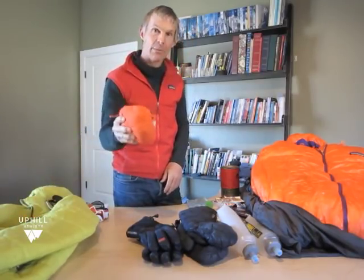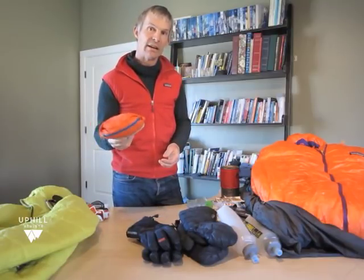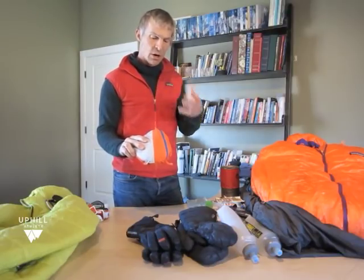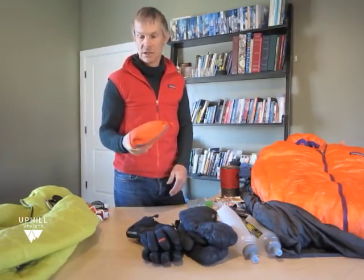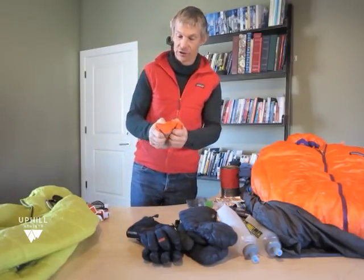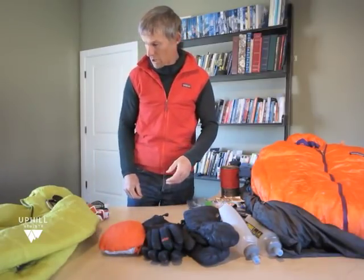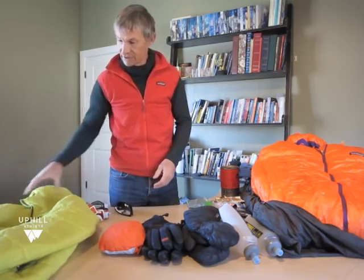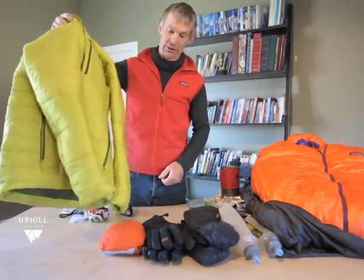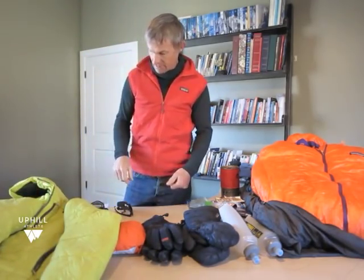A lot of times my hard shell will be in my pack. I might go with a Houdini-style jacket in really good weather or if it's not super cold, but if it's going to be windy or cold I'll bring an M10 jacket from Patagonia. These hard shells are so light and compact, and the fabric is so breathable now that they're working really well. This is the new Hyperpuff belay parka that replaces the Patagonia Das parka that we've been using for 20 years, as long as I've been alpine climbing.